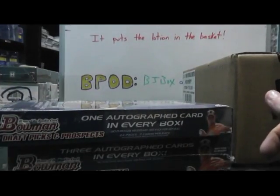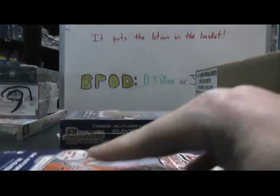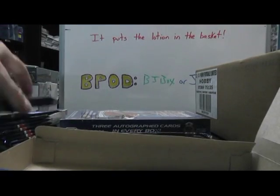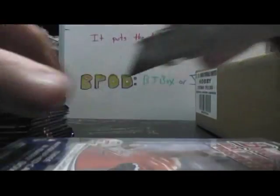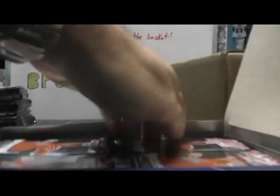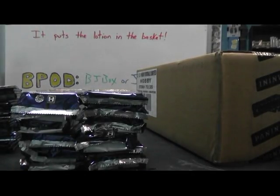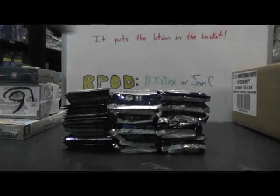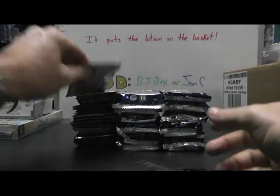We're running out of room. Let me slide these over — there we go. Let me move this Bowman Sterling, I'll put it up there. Now we got some elbow room. All right Rob, here we go, man. 2012 Bowman Draft and Bowman Jumbo Draft.